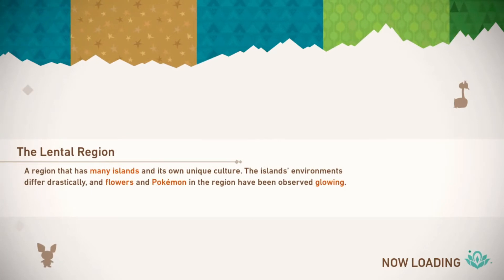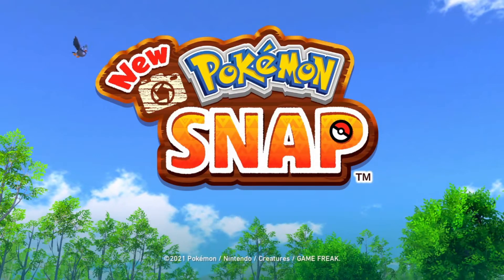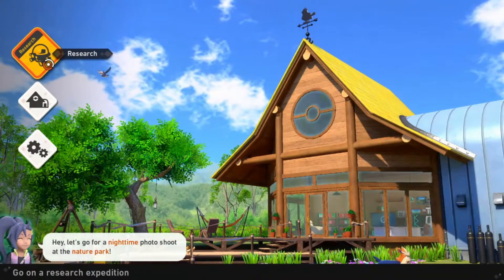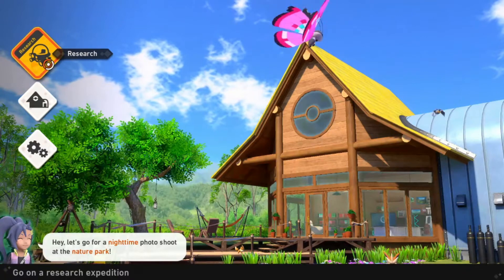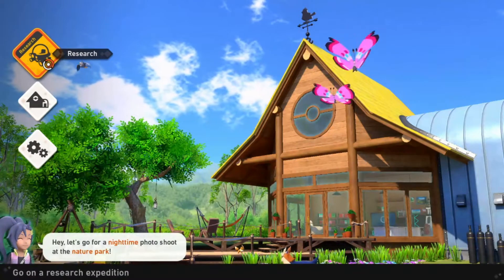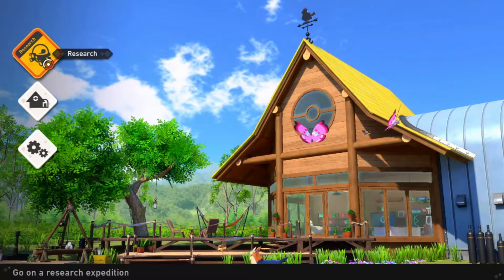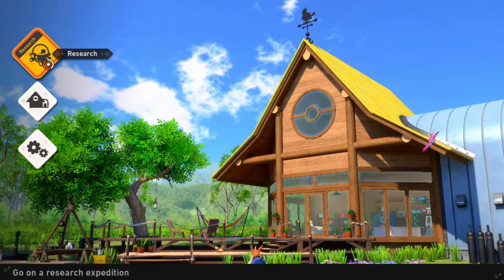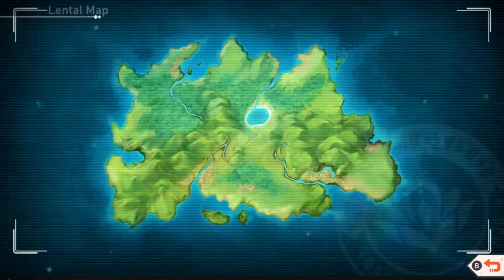Welcome to Episode 2 of New Pokémon Snap. In the last episode we got through a lot — we met Professor Mirror and his assistant Rita. We are in a place called Lentil Island according to the professor. We started our journey after getting our fancy new camera and going through the tutorial, and we got to take pictures of wild Pokémon in the Florio National Nature Park. It's actually harder to take pictures of these Pokémon than you'd really think. We're going to the research lab right now to see what we have to do next.